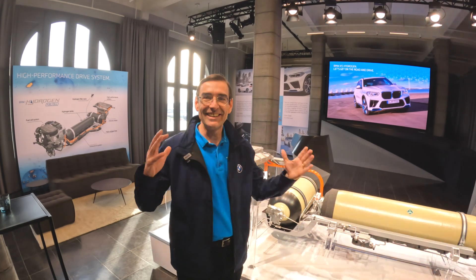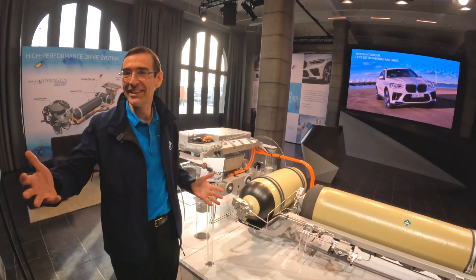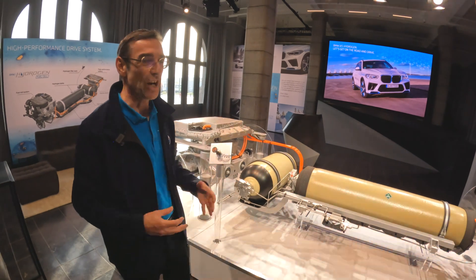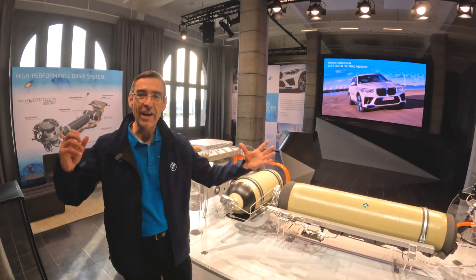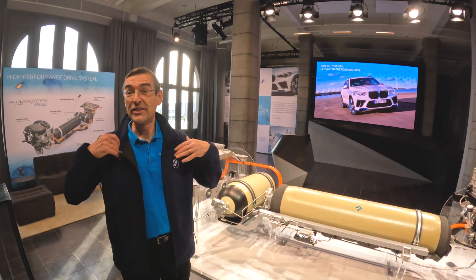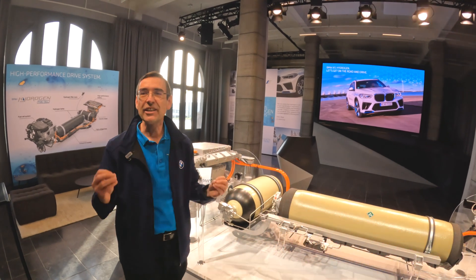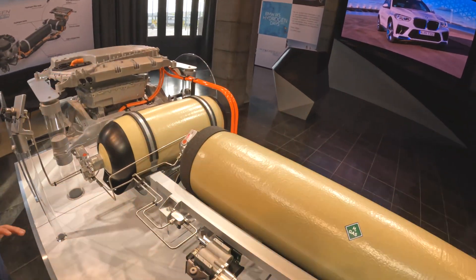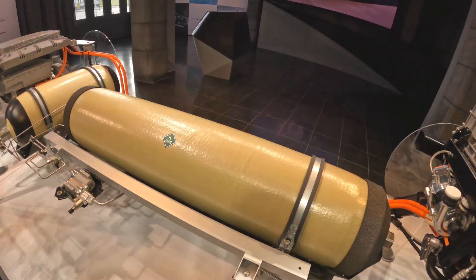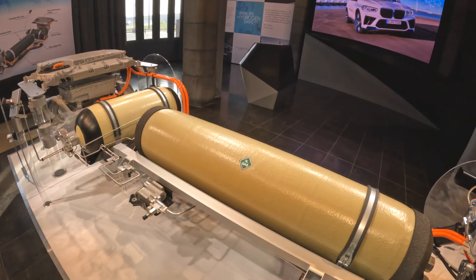Welcome back, nice to see you again. Now we finally have a chance to see the drivetrain. A hydrogen vehicle is an electric vehicle — it drives electrically, with all the advantages of electric drive: the silent drive, the wonderful acceleration. The only difference is the energy is stored as hydrogen. Hydrogen is located here in these tanks, in the middle of the vehicle. We have two tanks that hold about six kilograms of hydrogen, which gives us a range of 500 kilometers, or 300 miles.